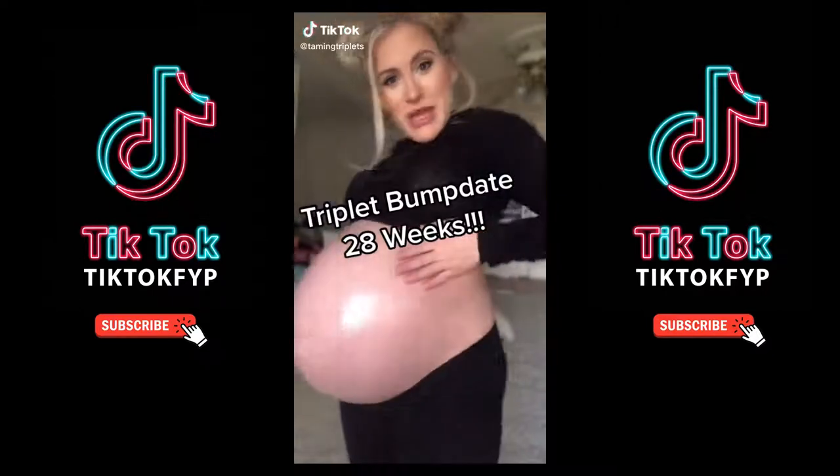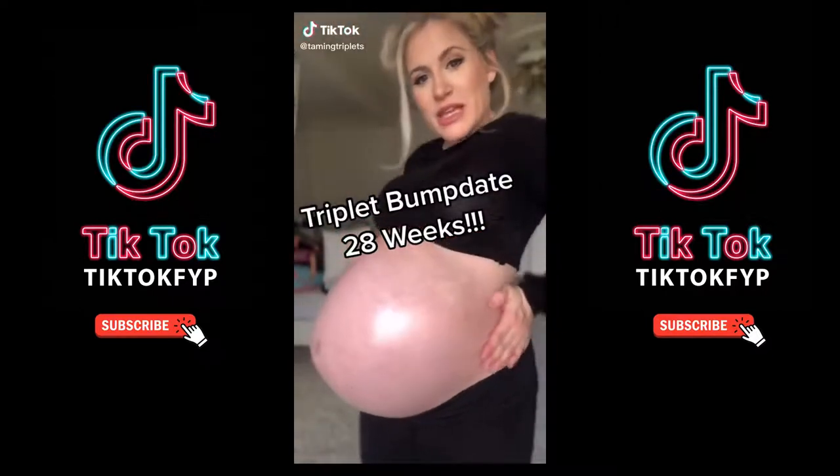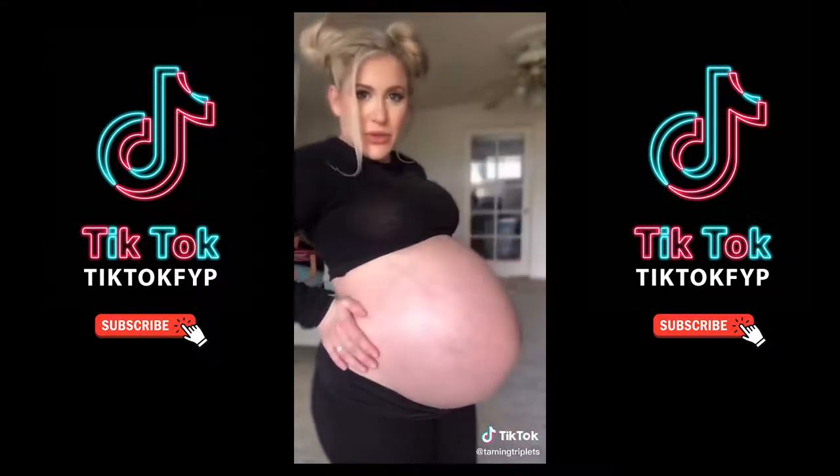Time for another triplet belly update! We made it to 28 weeks. I don't know how I'm doing this.